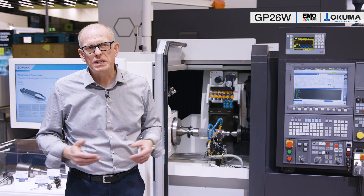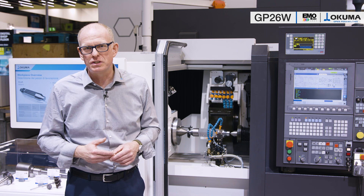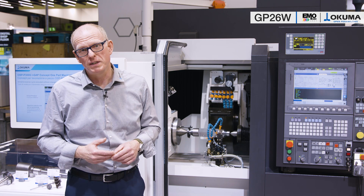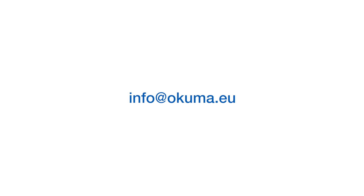The GP26W is the ideal solution for your external cylindrical grinding applications for the most common workpiece sizes. A compact and precise machine with a wide range of options results in a competent package for the reliable production of workpieces in the smaller tolerance classes with maximum availability. Easy to automate and reliable to use. For more information, please contact our team at info.okuma.eu. Thank you very much.